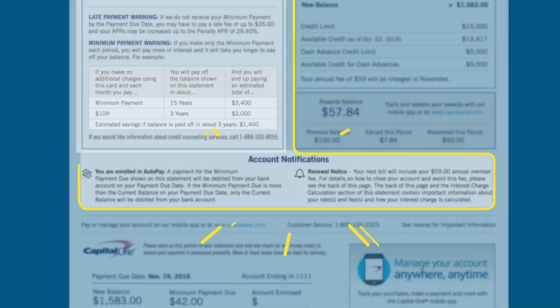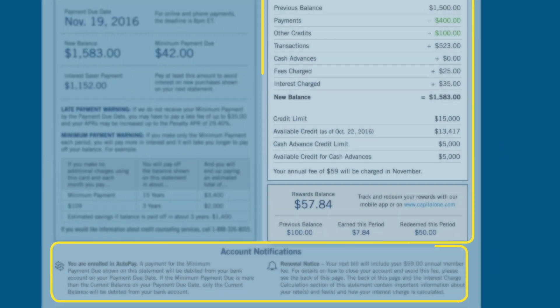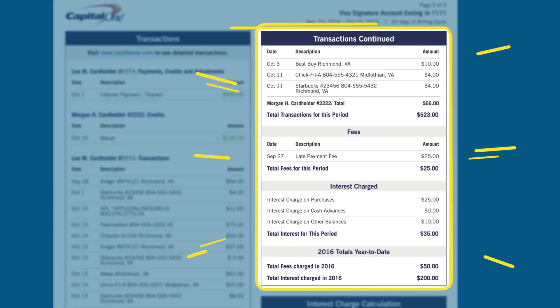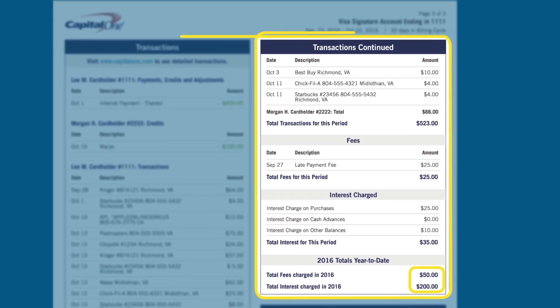Notifications are clearly displayed, so you won't miss important updates. Balance details are easier to locate and understand. Transactions, interest, and fees are clearly marked and organized, so you know exactly what you're paying and why.